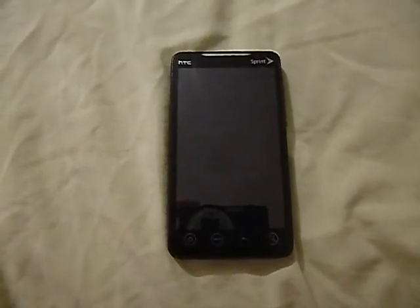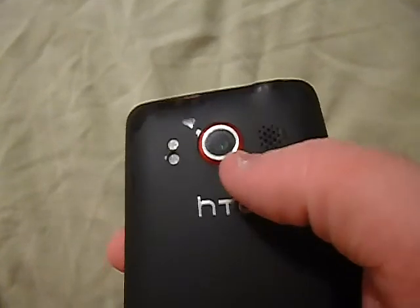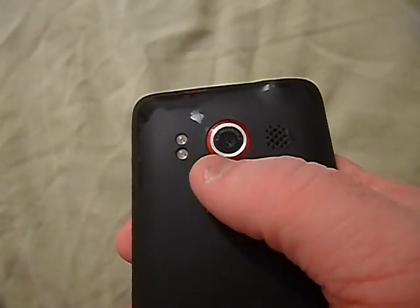This phone started out with Android 2.1 but is now running Android 2.3.5, which was the last update it got. It has a 4.3-inch display with 480 by 800 resolution at 217 PPI, and scratch-resistant glass. It has an 8-megapixel camera on the rear with dual LED flash, can record up to 720p HD, and has a 1.3-megapixel front camera. It ran a 1 GHz single-core Snapdragon S1 processor with 512 MB of RAM and 1 GB of ROM.